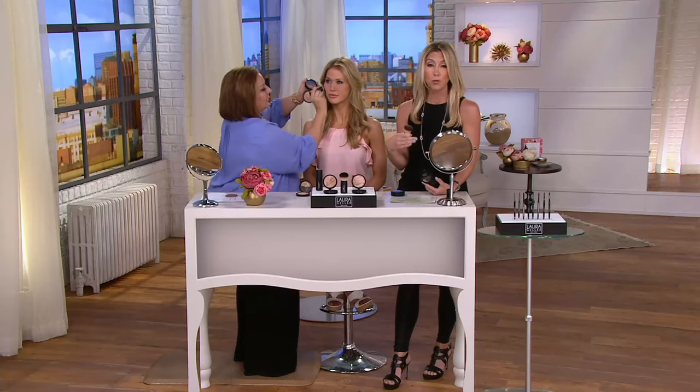We launched this special offer and it only comes this time of year, in June. This is the only time you're going to see it. Already 1,000 have been spoken for, because you're getting two full-size foundations along with the kabuki brush — not for $95, that's what you pay if sold separately. You're getting it for $54.50 with great Easy Pay.